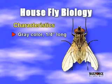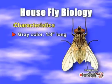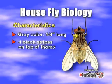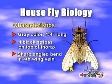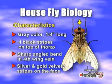Houseflies are common all over the world. The adult housefly is a drab, gray-colored insect slightly longer than a quarter of an inch. Distinguishing markings include four narrow black stripes on the top of the thorax, a sharp angled bend in the fourth wing vein, and a face with two velvety stripes — silver above and gold below.